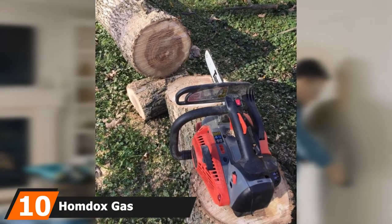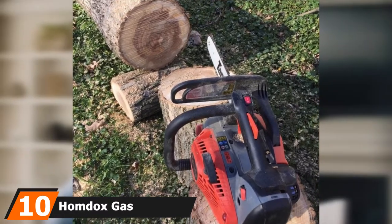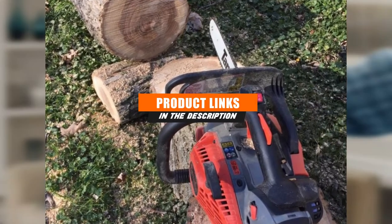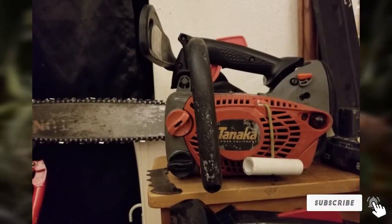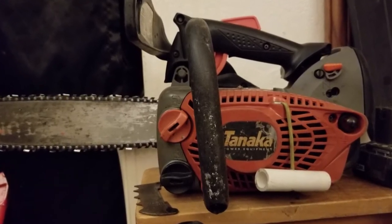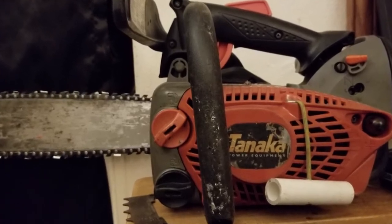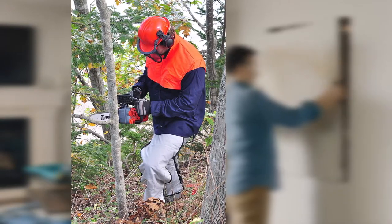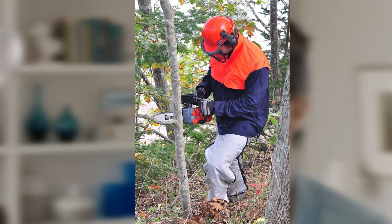At the 10th position of our list we have the Homdocs gas chainsaw. Homdocs is a manufacturer of home and kitchen appliances that specializes in developing products with a good design and visually aesthetic appearance. Homdocs's gas chainsaw runs on a 58 cubic centimeter engine to deliver high power to the 20-inch bar. With this power and blade size you can use the saw for heavy-duty jobs such as felling trees, cutting firewood, and storm cleanup. The low kickback chain ensures that you do not injure yourself during the cutting process.